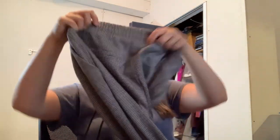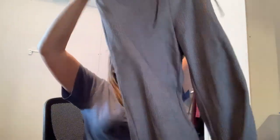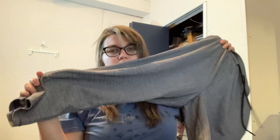Another item — I thought it was a skirt but it's actually pants. Size medium, A New Day — another Target brand. These have a very subtle houndstooth print.